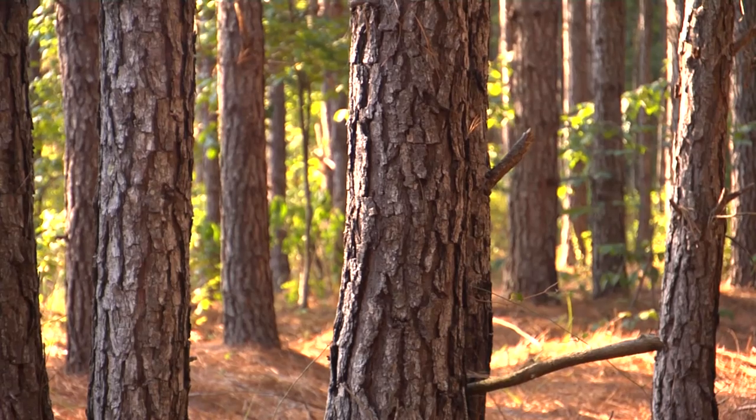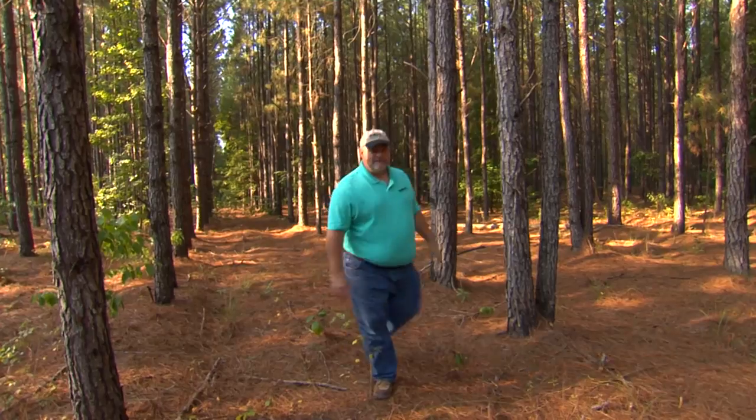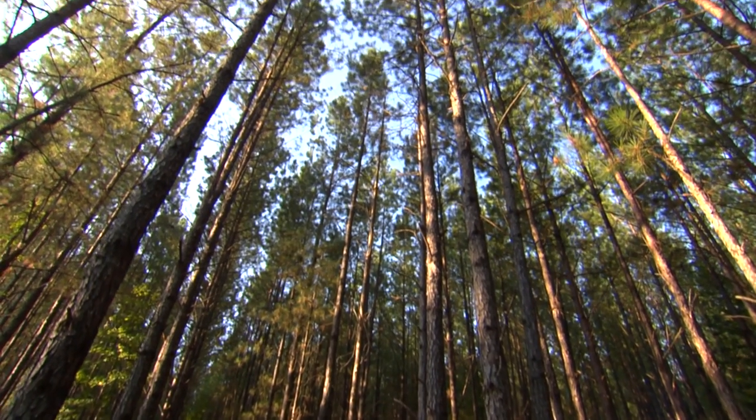I am Steve Chapman and I am the forestry coordinator for the National Bobwhite Conservation Initiative. My mission is to work with forest landowners — state, federal, private, and non-government organizations that have timberland — and manage that to help them in promoting their habitats for quail management and other associated species.